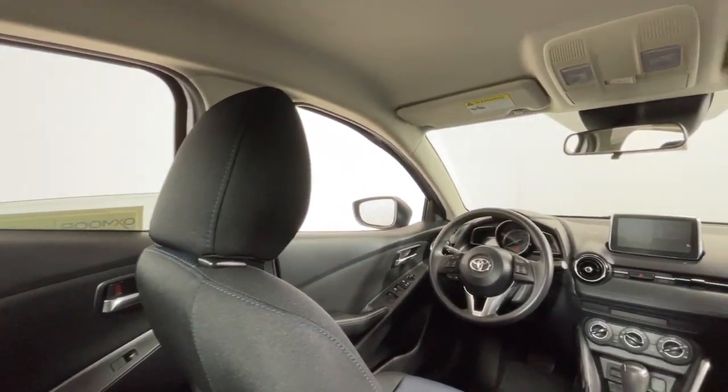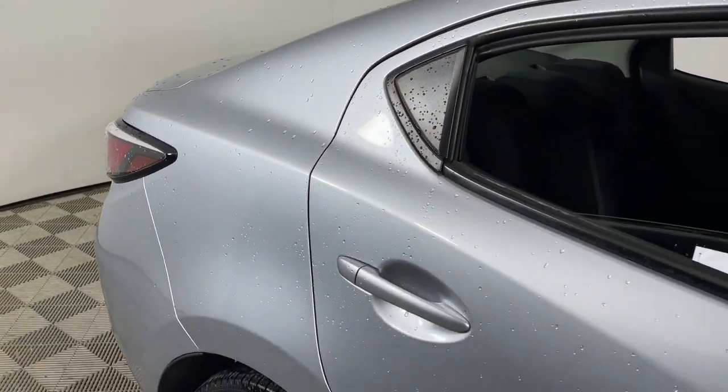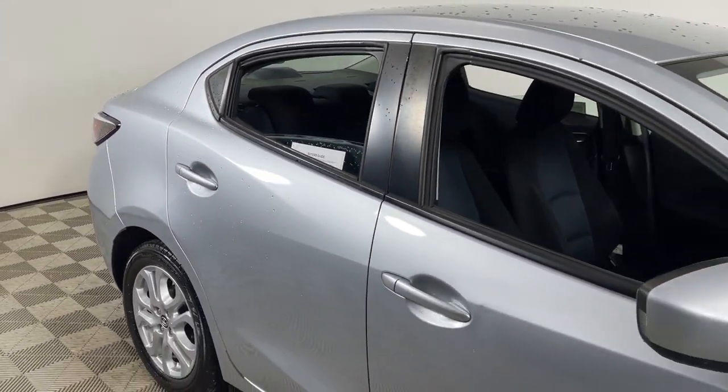Don't miss the chance to drive this feature-rich Yaris iA. Our team will give you an outstanding road test experience. Stop in today.